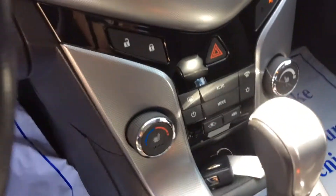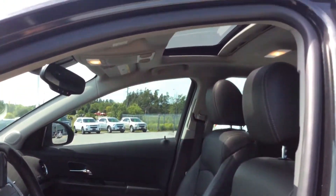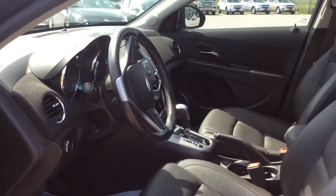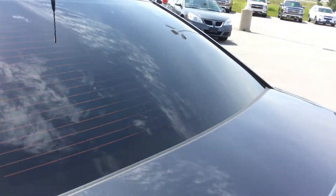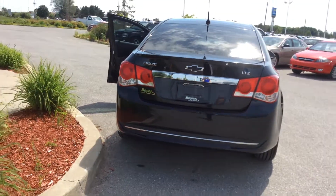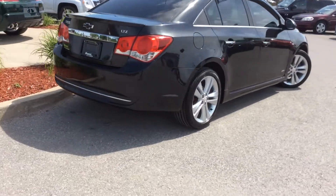Of course we get the Chevrolet MyLink system as well, which gives you a rear view camera. We also have XM satellite radio, AM and FM radio, automatic climate control, and OnStar. The automatic climate control works as a thermostat for the inside of your vehicle, so super convenient for those longer trips. It does come with the 1.8-liter turbocharged engine and a six-speed automatic transmission, so fabulous fuel efficiency.